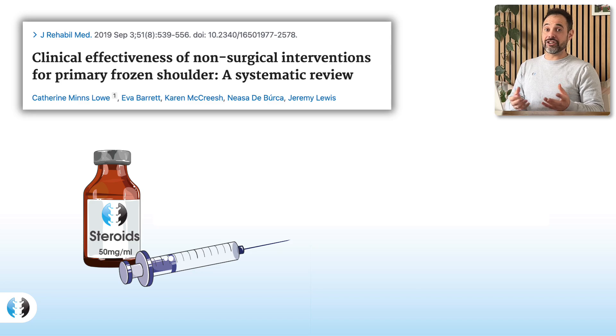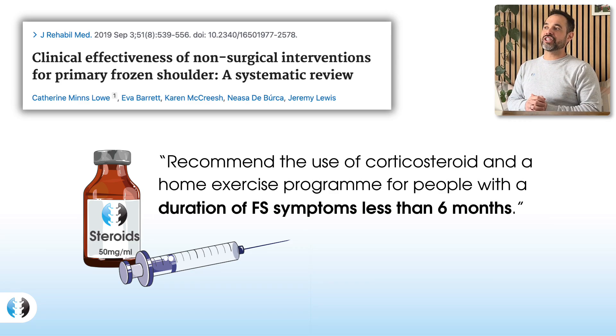The next piece of research is this fantastic systematic review looking at all the different non-surgical options for treating patients with frozen shoulder. This is from Lo et al in 2019, and it includes some big names such as Dr. Jeremy Lewis, one of the leading researchers into shoulder pain in the world. The main take-home message regarding steroid injections from this review was that the use of corticosteroid injections combined with a home exercise program is recommended for people with a duration of frozen shoulder symptoms less than six months.